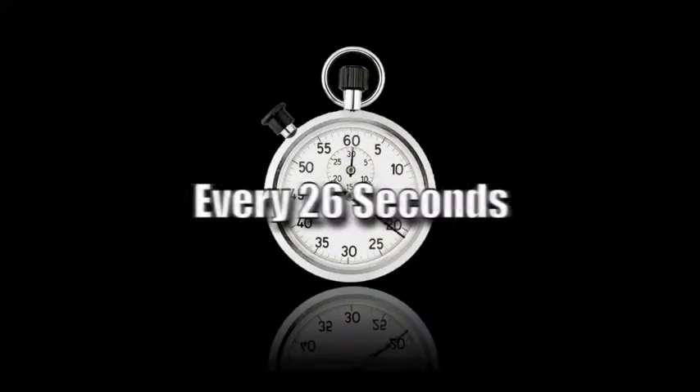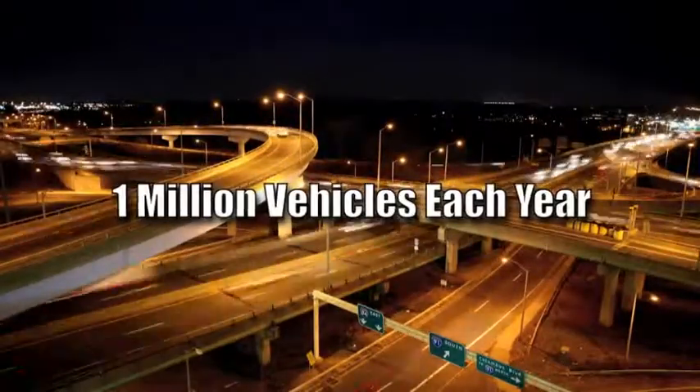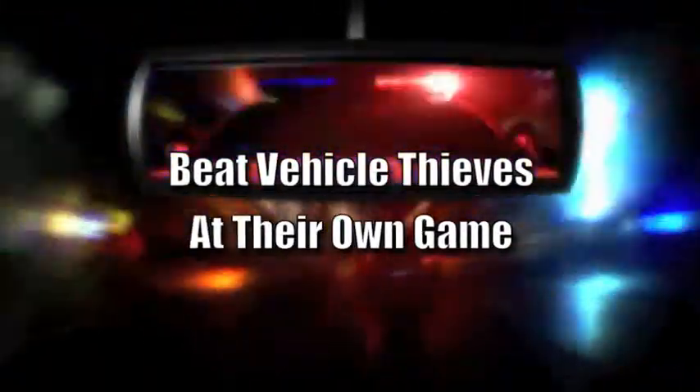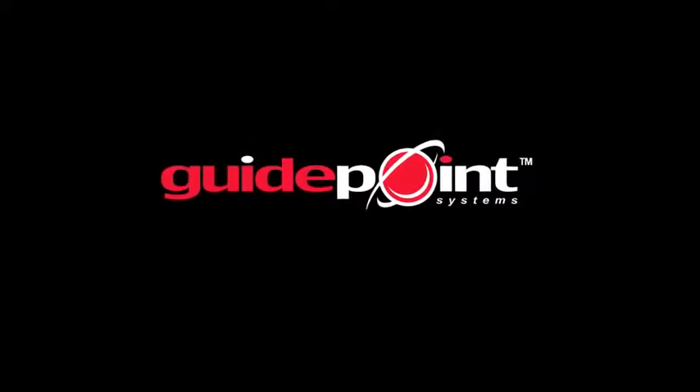Every 26 seconds, another vehicle is stolen in America. That's more than 1 million vehicles each year. But a new tool is helping vehicle owners everywhere to fight back against thieves, allowing them to recover their stolen vehicles safely and quickly. Introducing GPS-powered stolen vehicle recovery from GuidePoint Systems.